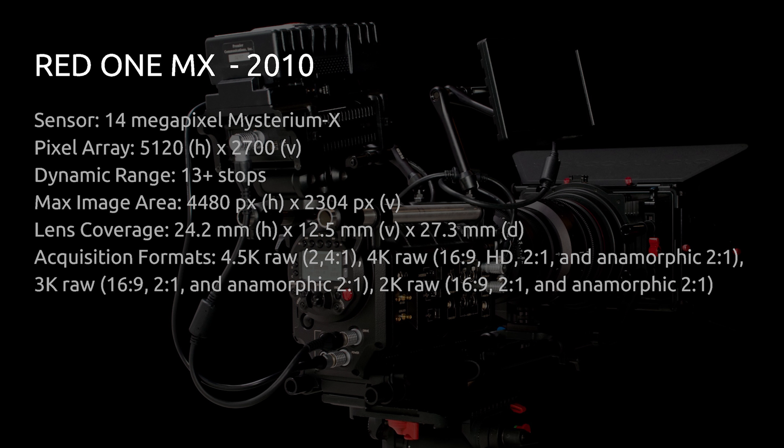With V-Log L you get around 11 to 12 stops of dynamic range and 4K on the GH4, though the RED One's 4K raw still had to be debayered and pretty much boiled down to really nice 1080p but not true 4K. In 2010 they announced the RED One MX, which featured the new Mysterium X sensor with 13 or over 13 stops of dynamic range, increased resolution, better frame rate options, and was a significant upgrade overall.